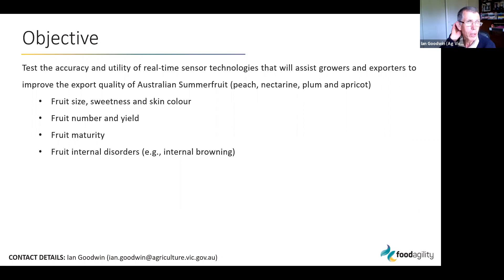The objective of this project is all about testing the accuracy and utility of real-time sensor technologies to assist growers and exporters in improving the export quality of Australian summer fruit. The focus is on measuring fruit size, sweetness, and skin color; fruit number and yield; fruit maturity — which remains a critical measure for knowing exactly when to pick; and fruit internal disorders, particularly in the cool chain, where internal disorders won't be detected by visual observation.